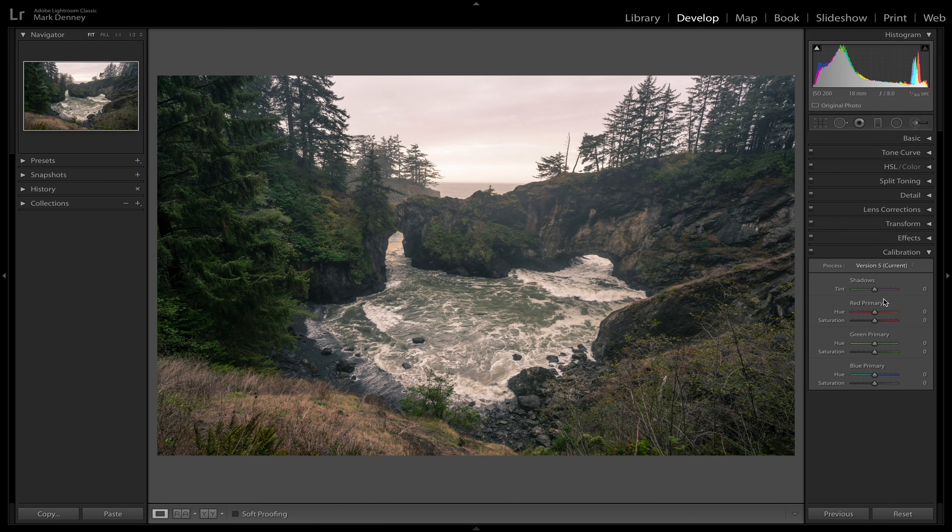The camera calibration section is usually where I start when I want to impact colors. I'll come to the shadows and rock the sliders back and forth to see what they're doing. I like a little bit of magenta in the shadows on this one. I'll shift the red hue more towards orange — maybe to about there, looks good. Then bring the red saturation up to maybe right around there. Then the green primary — shift the greens over to maybe right around there, and add a slight boost on the green saturation channel.